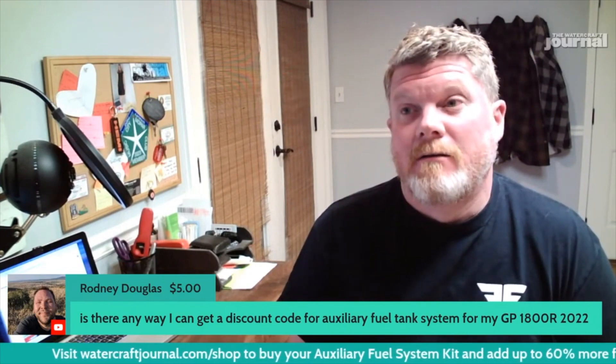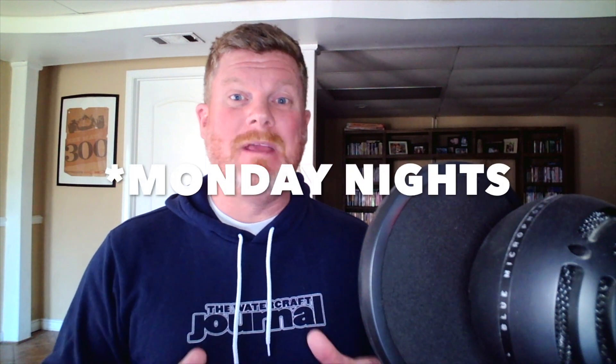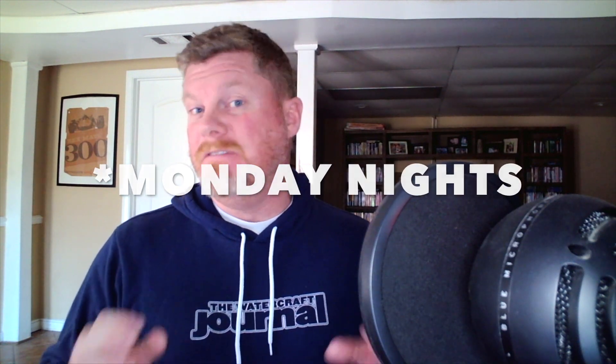Thanks for hanging out. This clip was taken from our weekly podcast that we record every Sunday night at 8 PM Eastern Standard Time. If you want to watch the whole video, go to the Watercraft Journal's YouTube channel, go to playlists, and click on Live Sessions. Otherwise, leave a like, a comment, and definitely subscribe to the channel — it helps us grow. Thanks for watching and we hope to see you soon.